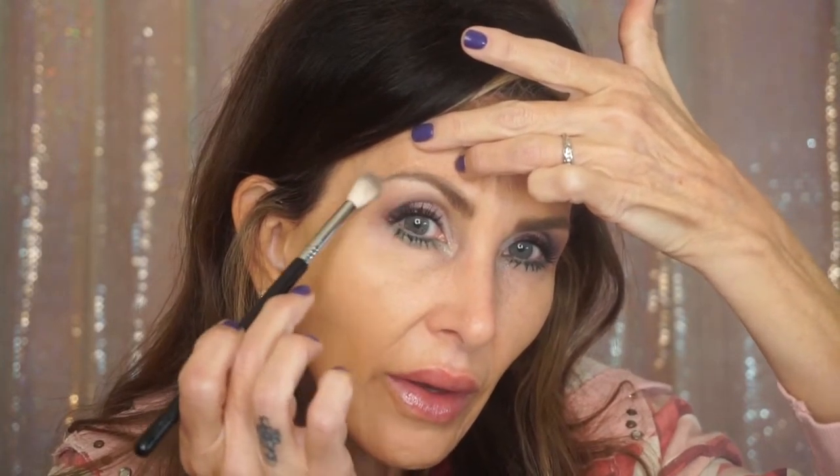Now I'm just diffusing along the line of that eye shadow. Let's do an under-eye concealer. I'm going to use the Maybelline Instant Age Rewind and I'm going to use my F64 brush.